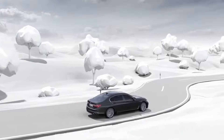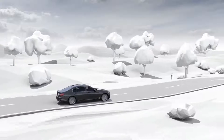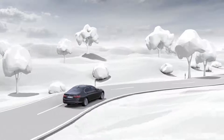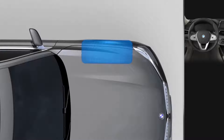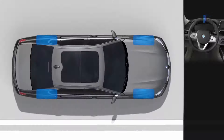Integral Active Steering adjusts the steering effect to the particular driving situation and, in this way, optimizes vehicle handling when you change directions. The system has two functional principles: the steering angle-dependent steering ratio and the rear wheel steering.